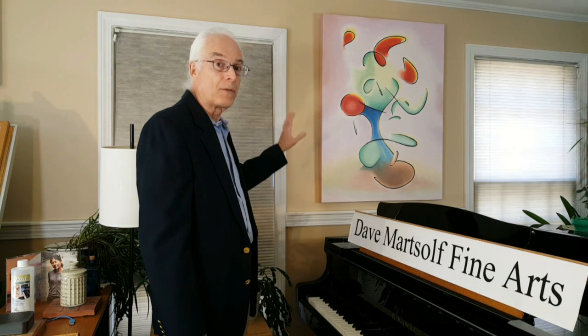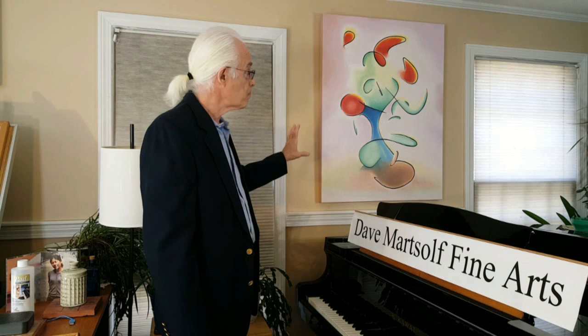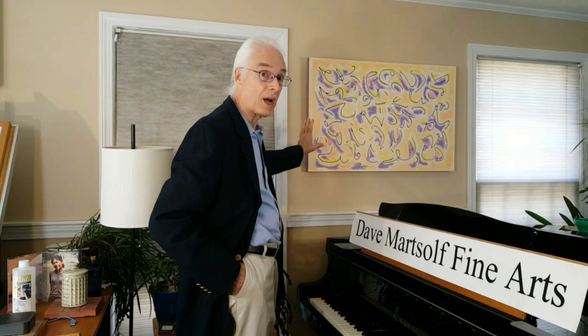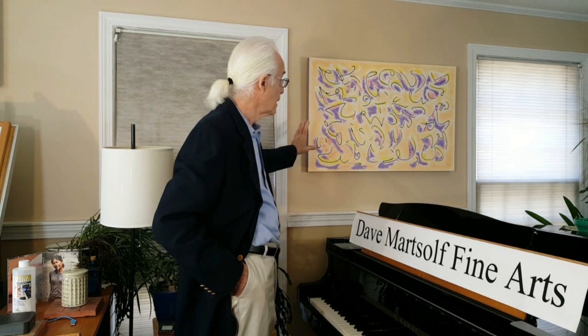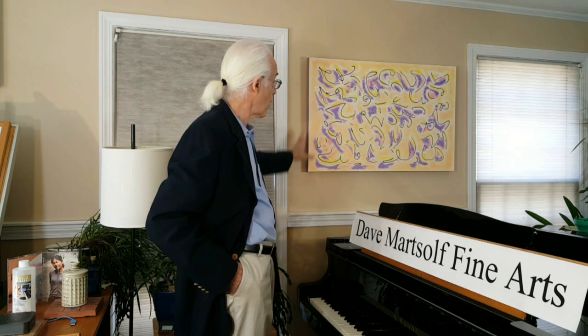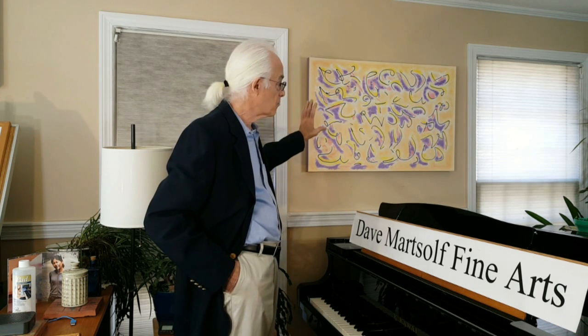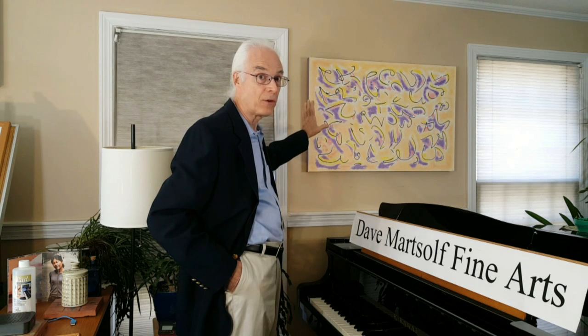We have many abstracts available both in original and in print form. This one is Bouquet. In a more classical vein, this one is Aphrodite, and here's a more spacey one with deep blue colors called Portals. This piece has predominantly yellow, orange, and purple colors for different wall styles and colorings that you might have. All these paintings seen so far are on gallery wrap canvas, meaning they don't need to be framed — you can hang them as is. But in print form, you can get a variety of sizes with mats and frames of your choice.